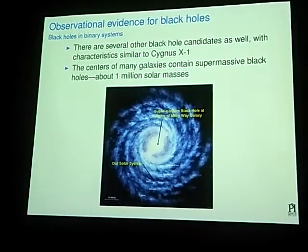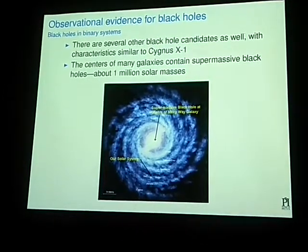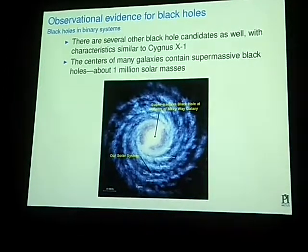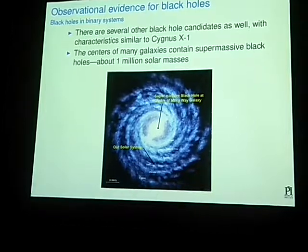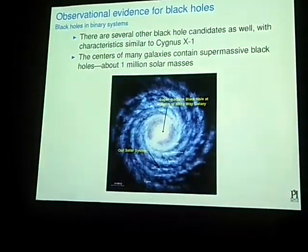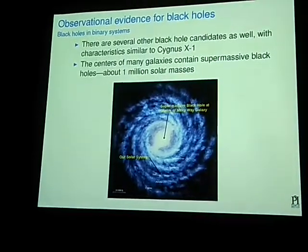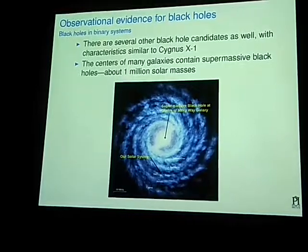Another particularly large black hole that we know exists in our galaxy is the black hole at the center of the galaxy. Cygnus X-1 is a stellar mass black hole, but our galaxy — and pretty much the center of every galaxy — contains at least one supermassive black hole. Some of them may contain even more.